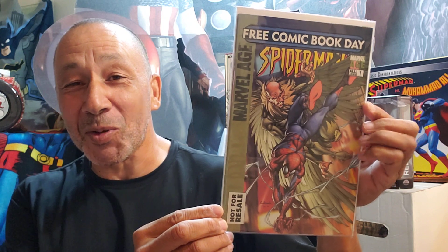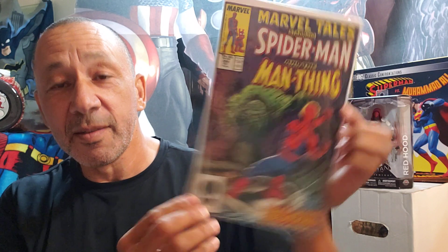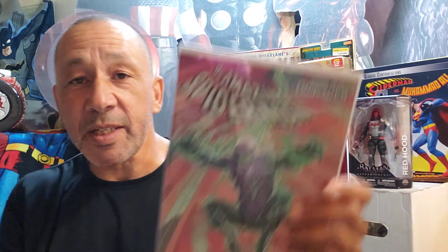Here's Free Comic Book Day number one, Marvel Age Spider-Man — not for resale, but I bought it, it was resold. Here's Marvel Tales, Spider-Man number 185, very cool. Free Comic Book Day, Spider-Man number one. And we got Marvel Tales starring Spider-Man and Man-Thing, number 204. Then we have Spider-Man spinning the dark web, Amazing Spider-Man number 14 — different costume. And this is Spider-Woman, I think — Spider-Woman, number one. So I thought that was kind of cool, I grabbed it when I saw it.